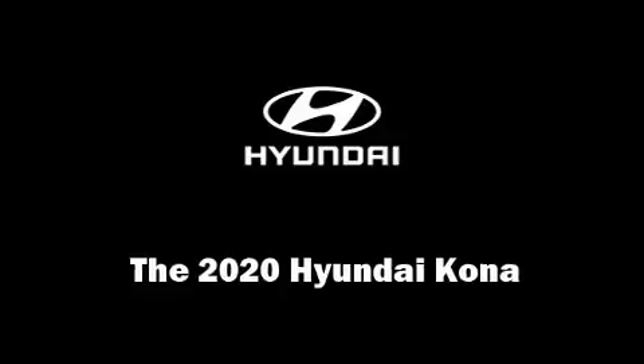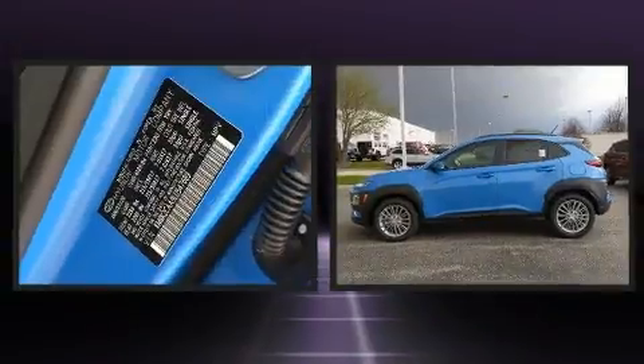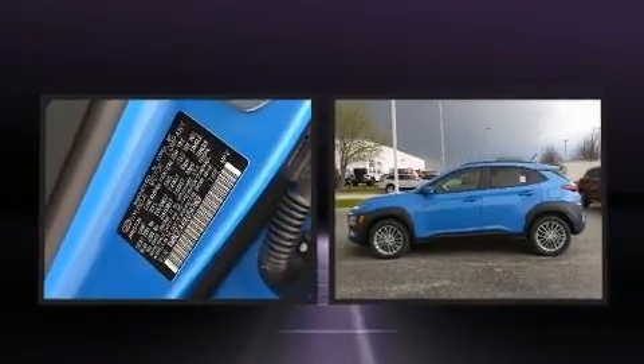Climb inside the 2020 Hyundai Kona. Smooth gear shifts are achieved thanks to the efficient four-cylinder engine, and for added security, dynamic stability control supplements the drivetrain.